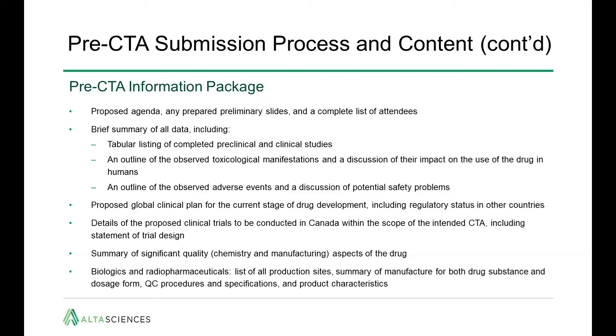For those filing biologics or radiopharmaceutics, there is a bit more detail expected for the CMC, where they'd expect production sites, summary of manufacture for each drug substance and dose form, and the QC procedures, specifications, and product characteristics.